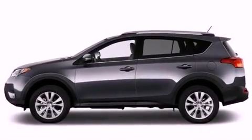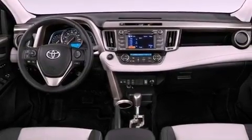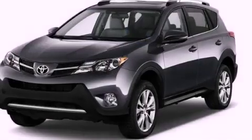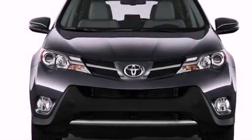Cruise control, heated side view mirrors, a CD player, a passenger side vanity mirror, an engine immobilizer theft deterrent system, fog lamps, energy absorbing front crumple zones, a rear window defroster, and a rear spoiler.